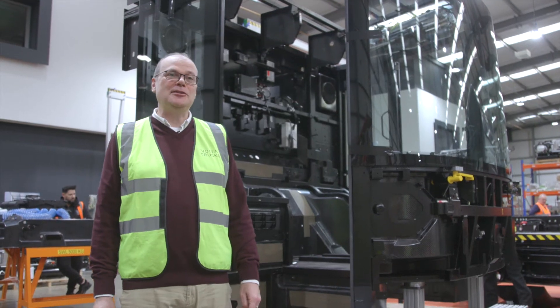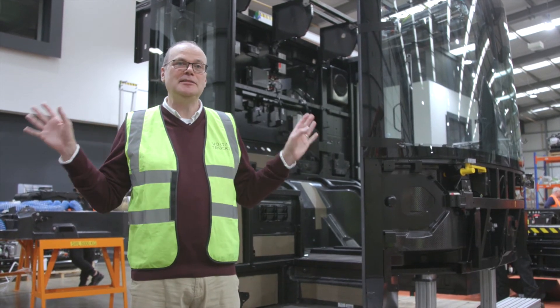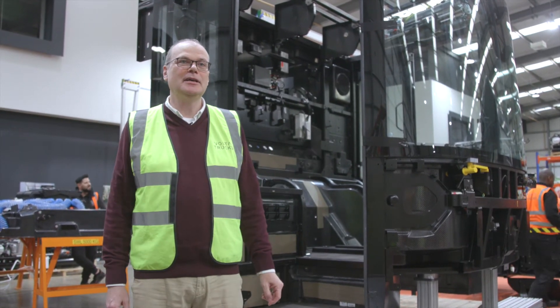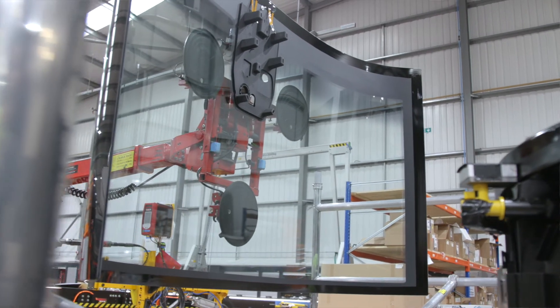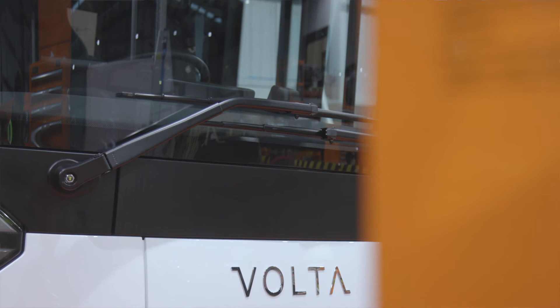One of the key features of the vehicle is the all-round visibility — 220 degrees from the driver's eye point. Here we're adding the glass which gives the vehicle that distinctive look and provides that all-round vision.